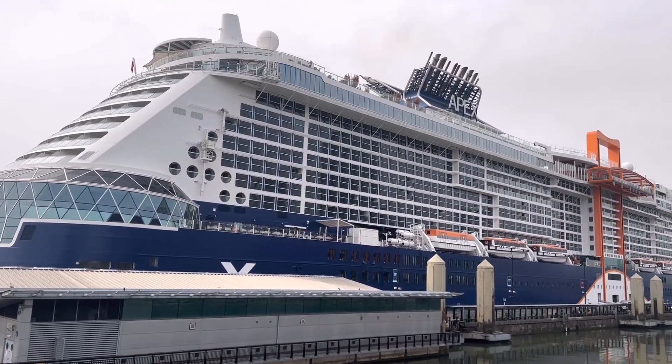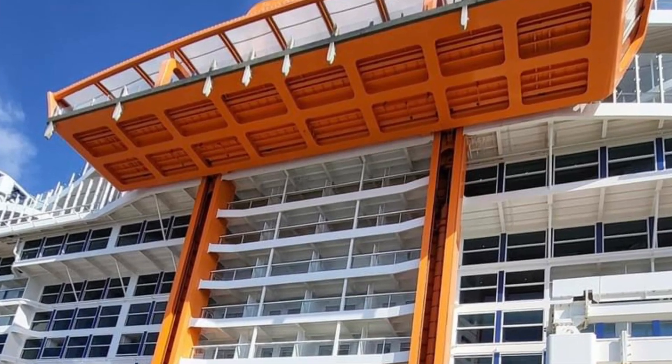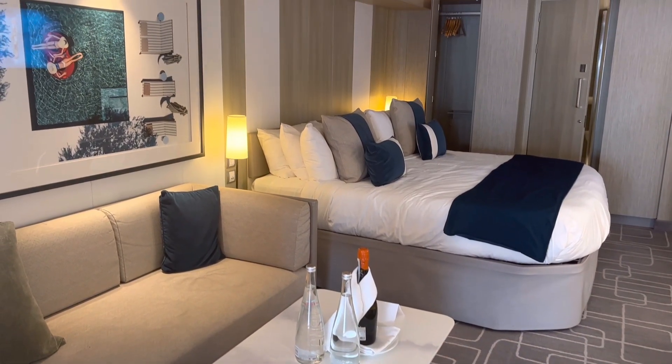Offering you a unique view of the Magic Carpet, and at 298 square feet, the Magic Carpet Sky Suite is unique to say the least. So let's go and find out why.